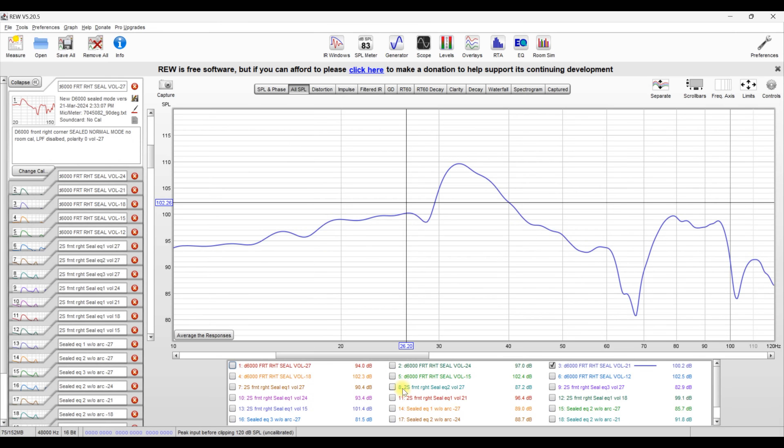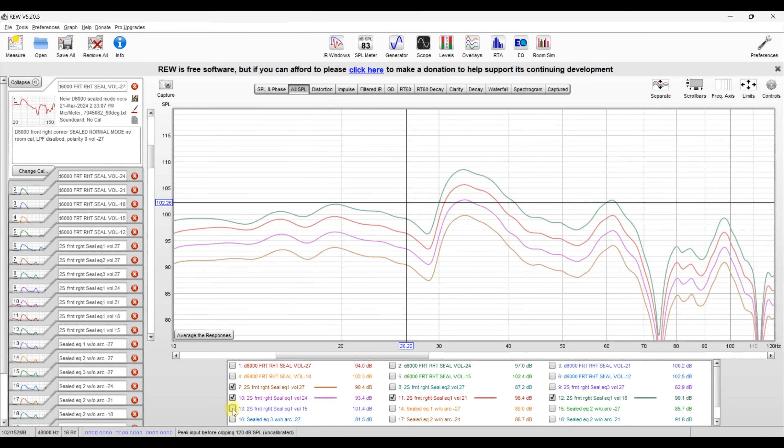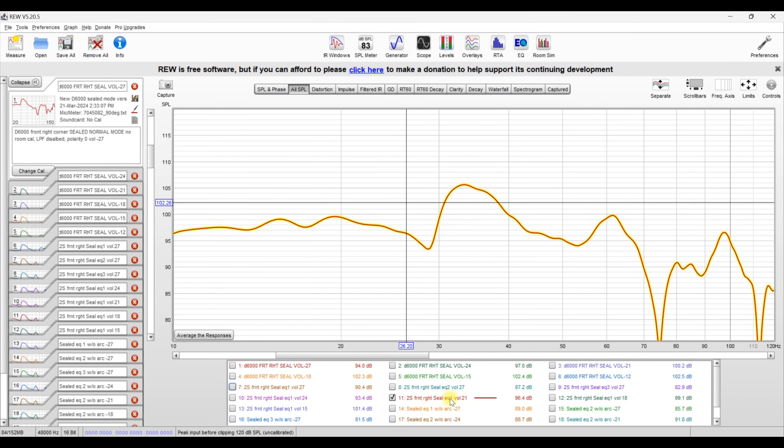For the 2S, measured in EQ1, volume 15 is clearly compressing and volume 18 is getting close as well. We have three lines showing clean 3 dB increases with no compression. So we'll use the top red line for the 2S at volume 21 as well — same as the D6000. And for the 2V in sealed mode, measured in EQ2, we'll work through volumes 27 down to 9.